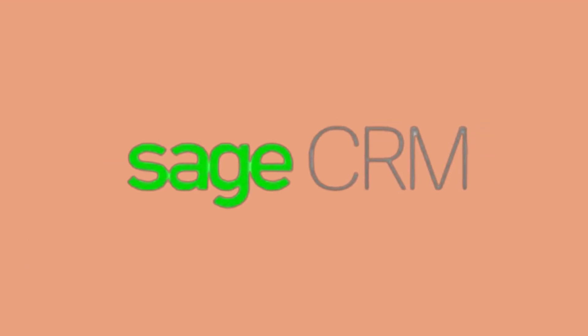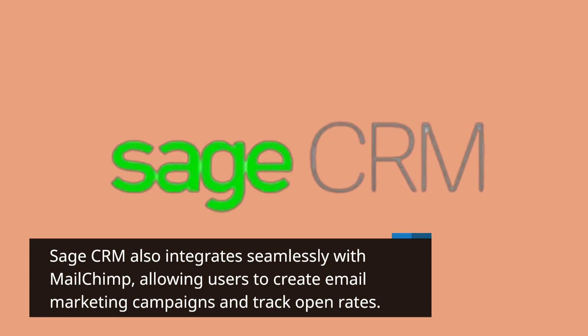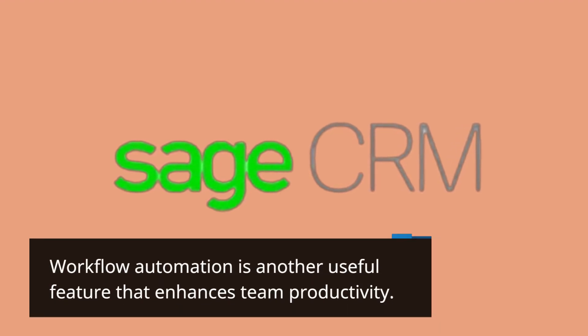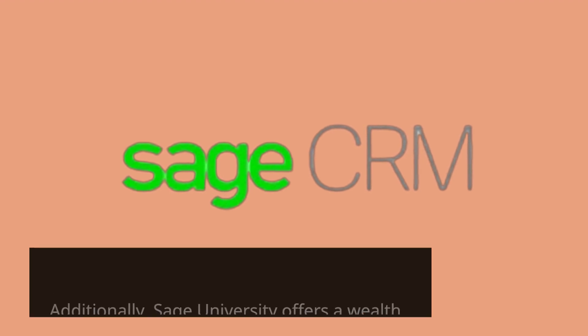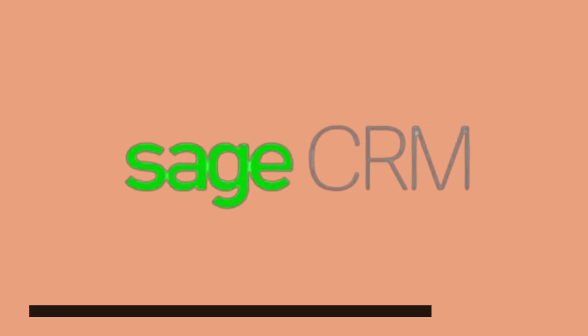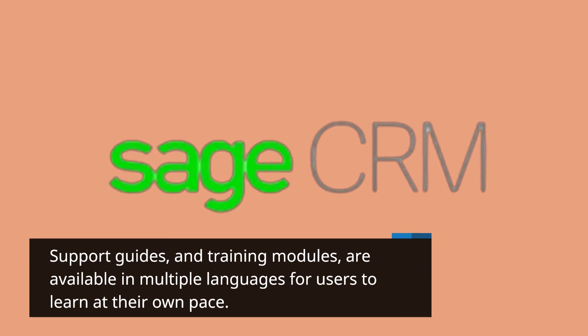Sage CRM also integrates seamlessly with MailChimp, allowing users to create email marketing campaigns and track open rates. Workflow automation is another useful feature that enhances team productivity. Additionally, Sage University offers a wealth of resources, including product templates, support guides, and training modules available in multiple languages for users to learn at their own pace.